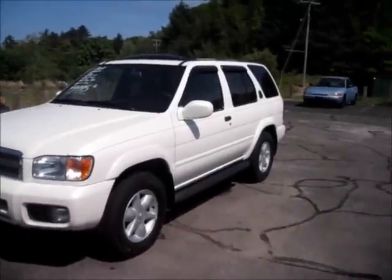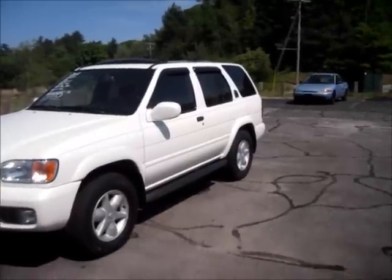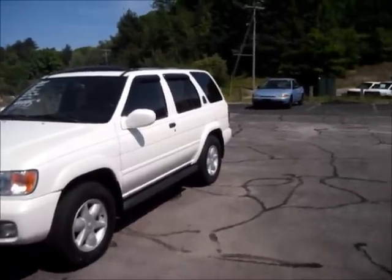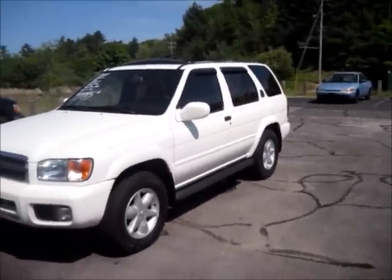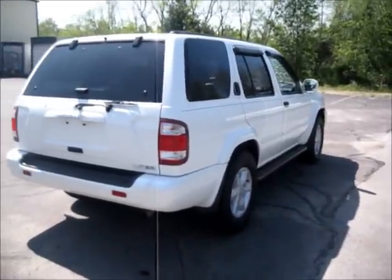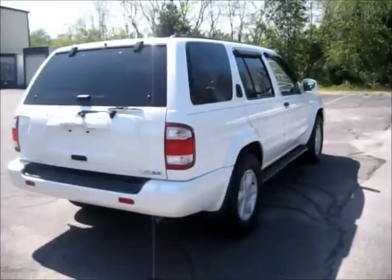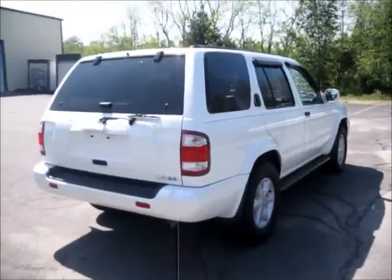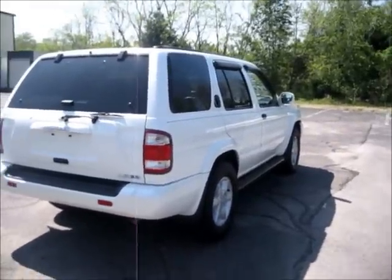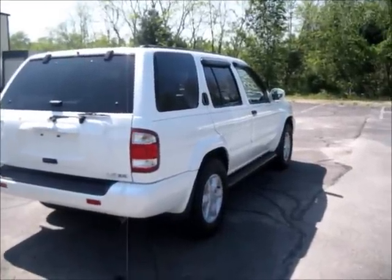Hey everyone, this is Cat421 here, reporting for an in-depth review on this 2001 Nissan Pathfinder LE, color white. As with my other videos, I'm going to be giving a complete and in-depth review on this 2001 Nissan Pathfinder LE 3.5. We're going to start the engine and let it run for a while, and go over the performance and details on the interior and exterior.